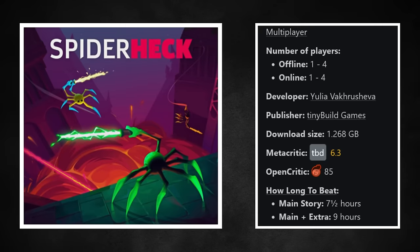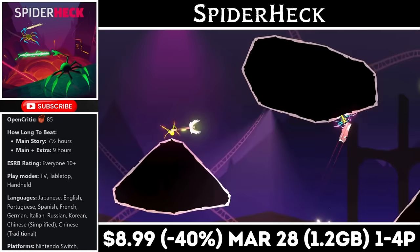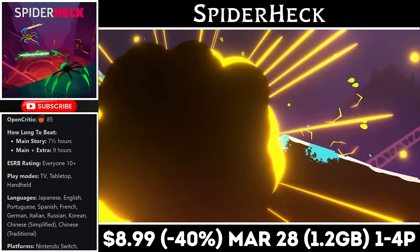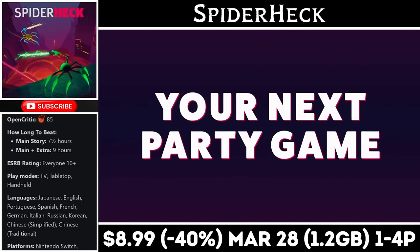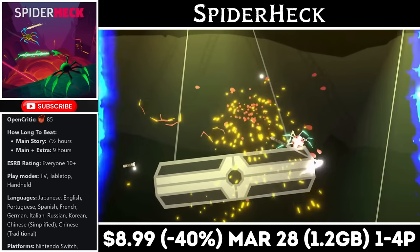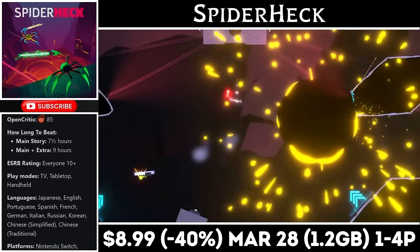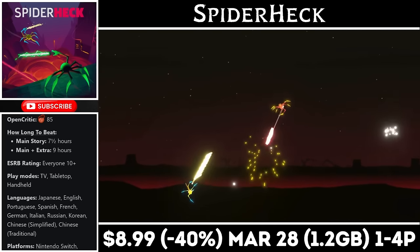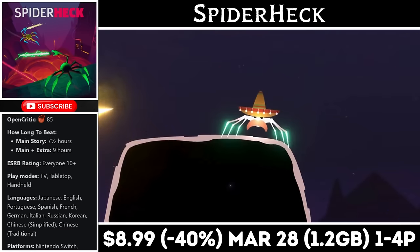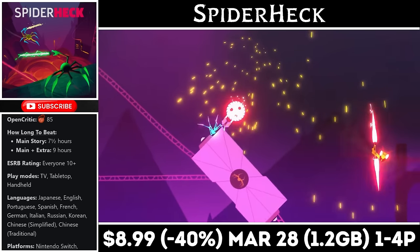Spider Heck is a competitive arcade-style brawler that offers both local and online options for up to 4 players. You control little spiders and battle to the death in randomized stages. There are a few different game modes, all of which are a blast if you have someone to play with. All of the stages are littered with hazards and weapons to unleash on your enemies, and it's an example of how fun gameplay can be enough to make a game worth picking up. Right now it's on sale for just $8.99, marked down to an all-time low. The deal ends on the 28th and you'll need just over 1GB for the install.